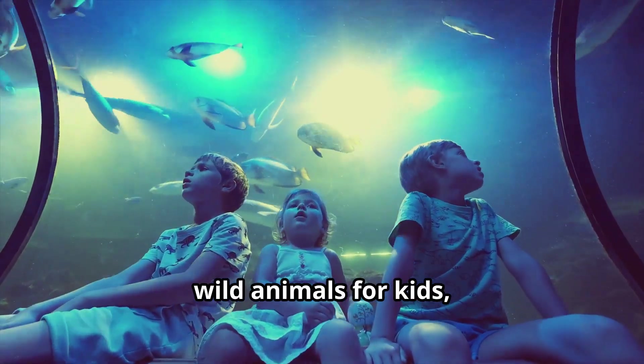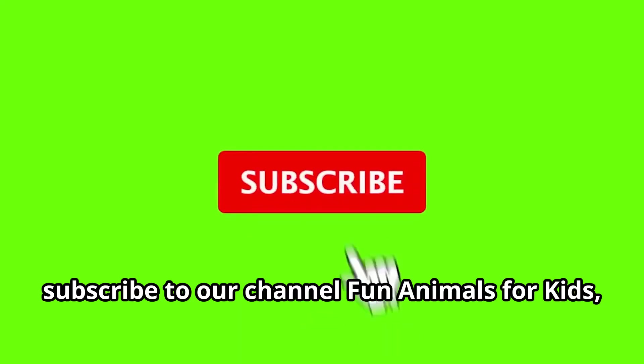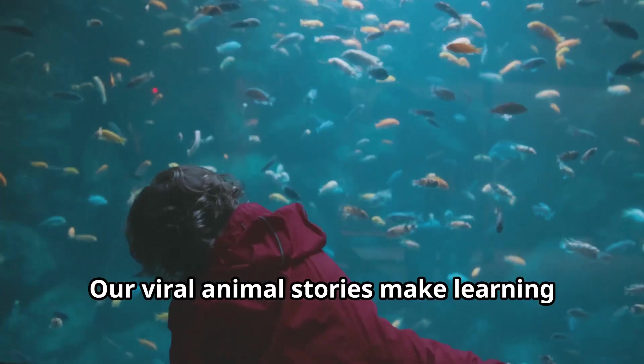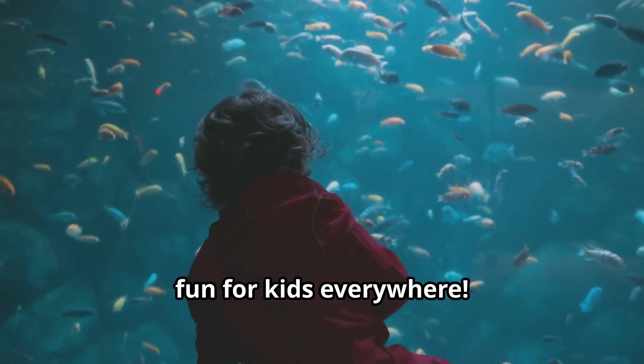For more fun learning adventures about wild animals for kids, subscribe to our channel, Fun Animals for Kids, where educational videos bring the animal world to life. Our viral animal stories make learning fun for kids everywhere.